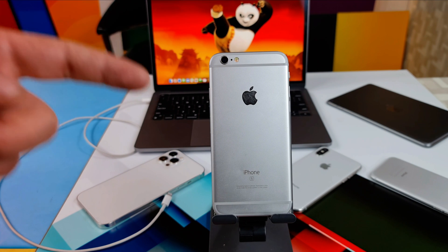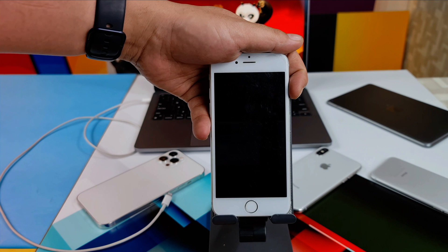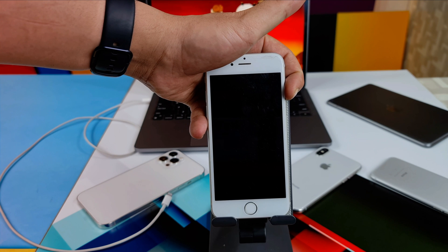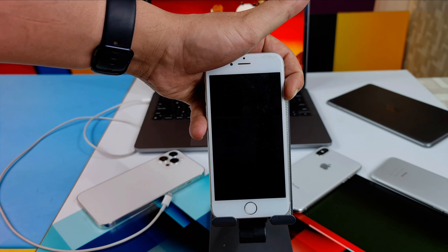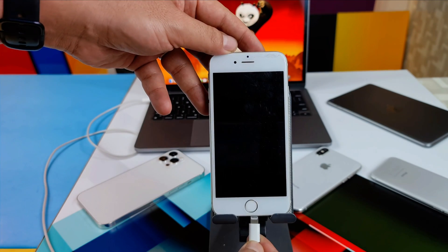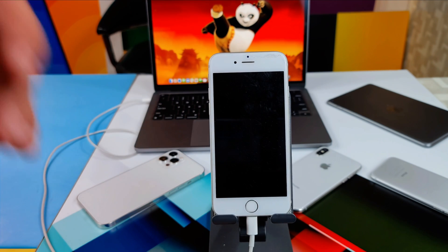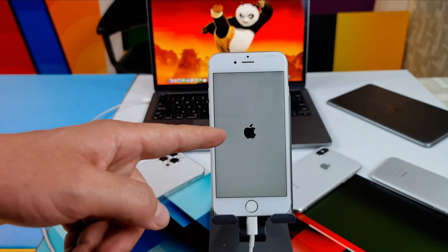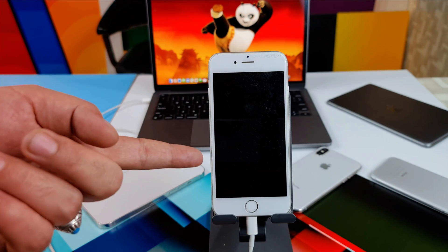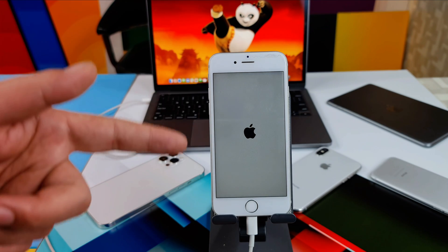As you can see, I have an iPhone 6s which is stuck on the Apple logo. Whenever I try to turn it on by pressing and holding the power button, it does not turn on. It only turns on when I plug in a charger — the Apple logo appears and then it turns back off. It just keeps restarting by itself, which is called a boot loop.